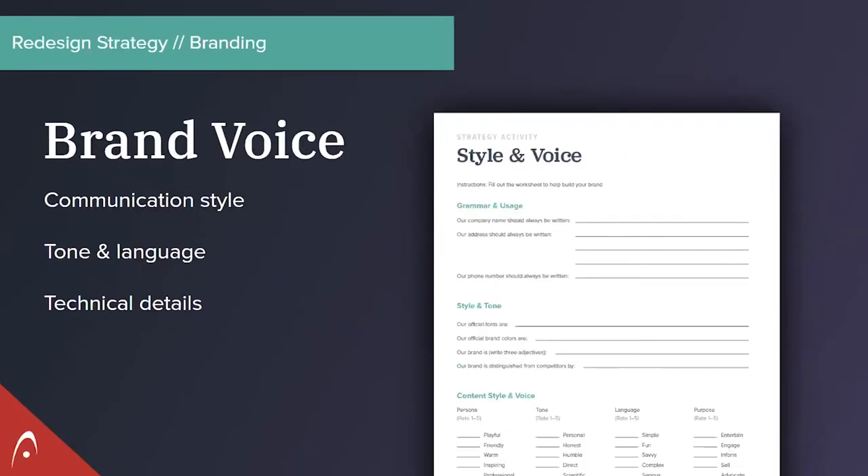This picture here is part of a workbook called our communications toolkit — it's a strategy workbook and guide with different exercises to help you with this strategy work before redesign. It will be emailed to you and you can download it and use it as much as you want. Throughout the webinar I'm going to show a bunch of pages from this. This particular strategy activity covers brand style and voice, and if you have no framework at all, this is a really good way to help dial in that brand voice.